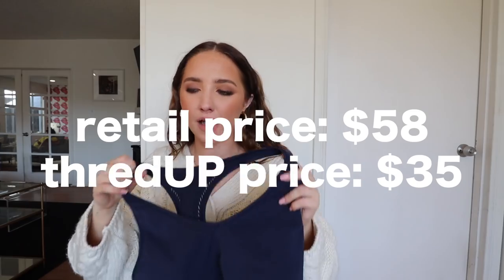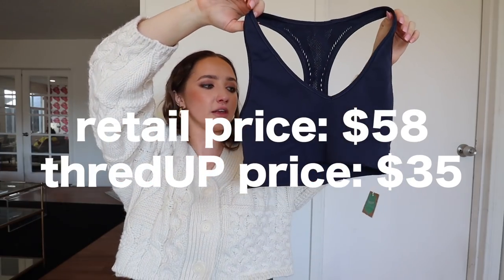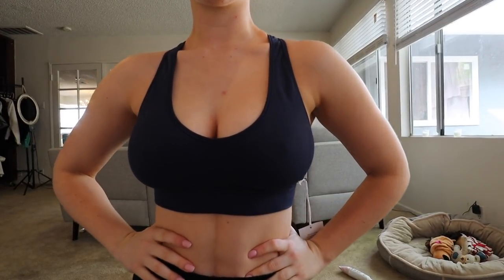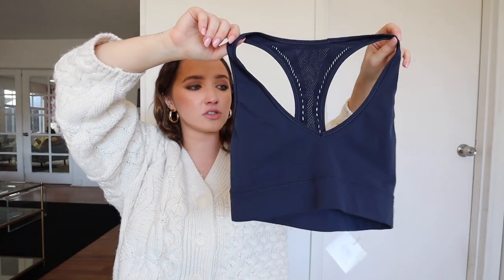I know so many of you guys love Lululemon, so I really wanted to include a Lululemon piece because I know athletic wear can get so expensive and it really adds to your carbon footprint too. I found this Lululemon bra that was originally $58 for $35. It's a really nice navy blue color — I have navy blue leggings that I never wear because I didn't have a matching sports bra, so I'm excited to actually wear them now. It's really expensive to spend $60 on every single sports bra, so getting them on thredUP you save so much money. They have a lot of Lululemon and a lot of athletic wear on there, and I'm a big fan.